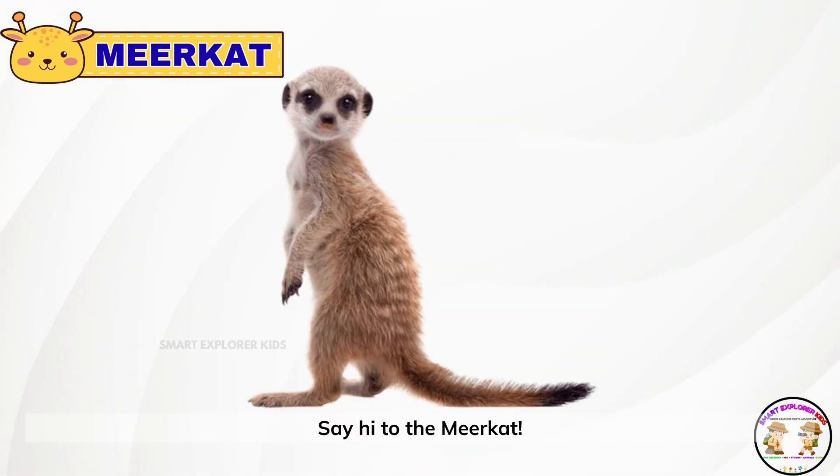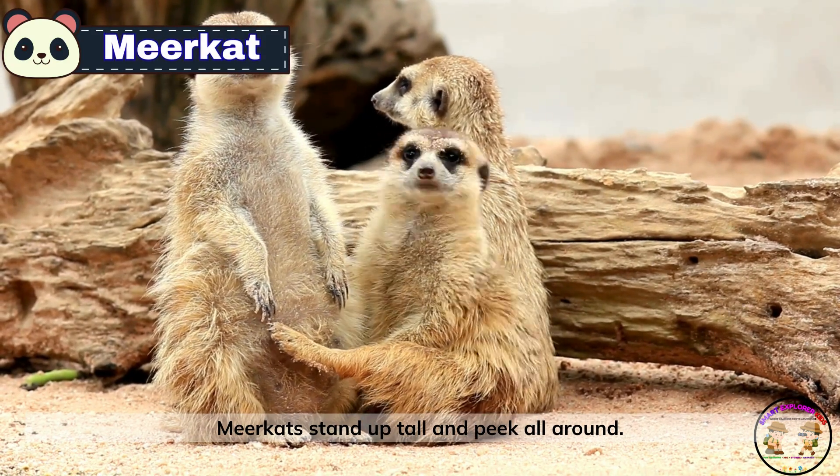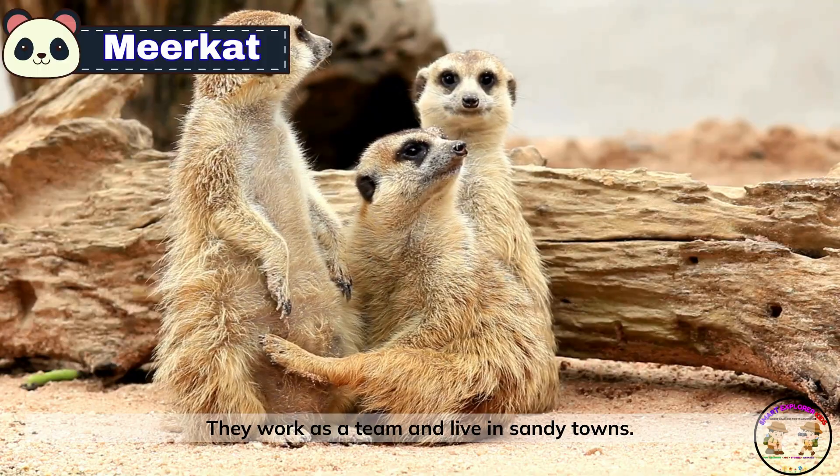Say hi to the meerkat. Meerkats stand up tall and peek all around. They work as a team and live in sandy towns.